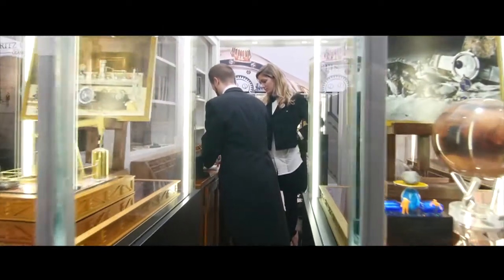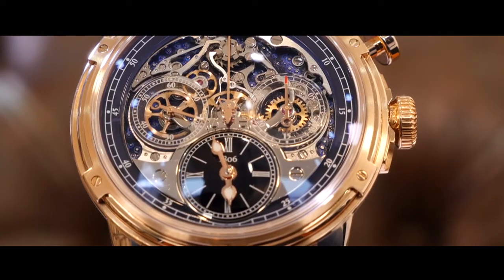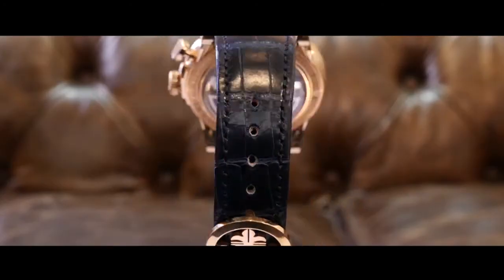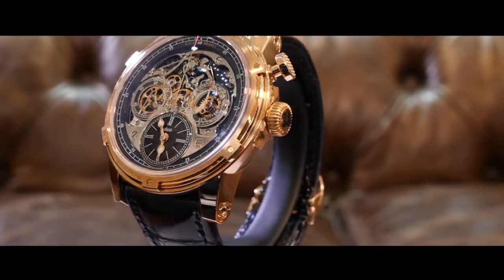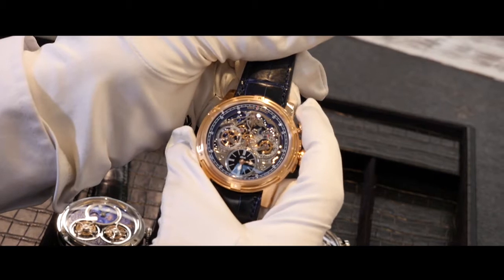The theme model for 2016 from Louis Moinet should be, without a doubt, this updated memorise chronograph version. Invented by Louis Moinet in 1816, this famous chronograph celebrates its 200th anniversary, and on this occasion the Swiss watchmaker chose to release two limited editions of this model, unveiled for the first time last year.